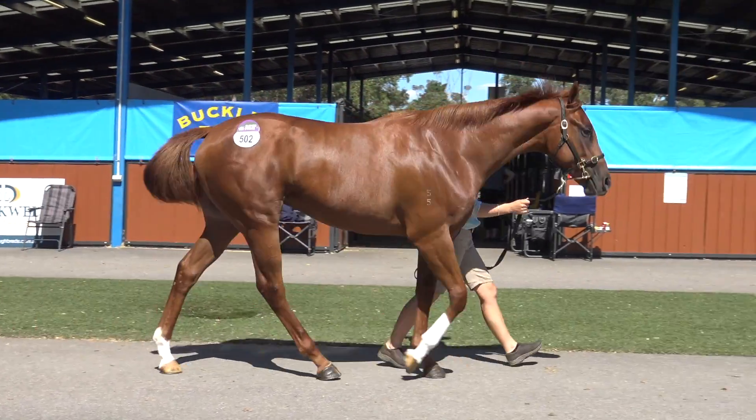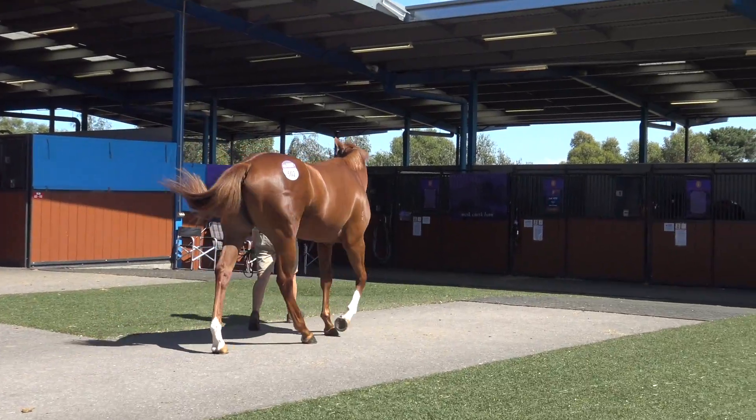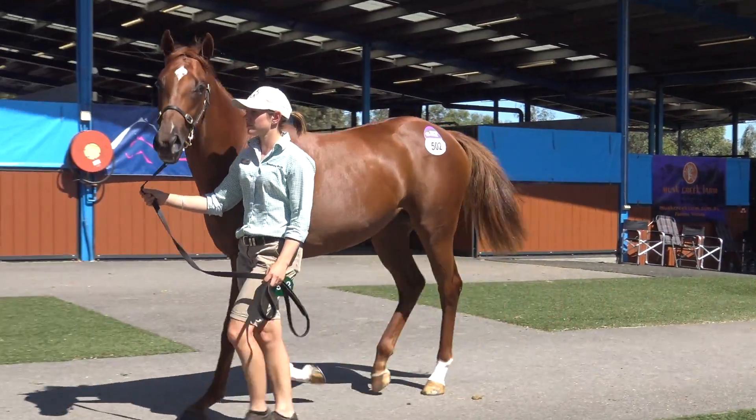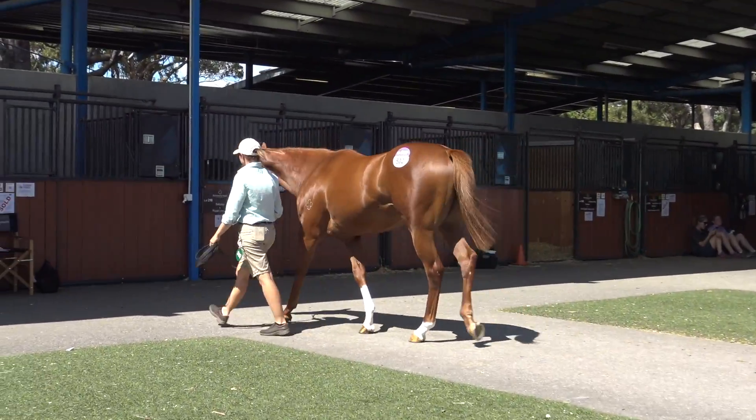Lot 502 is a Helmet filly out of Gold Digger Miss, who is a Gulch mare. She's a lovely chestnut filly, she's got a very athletic walk and really just should be an early two-year-old.